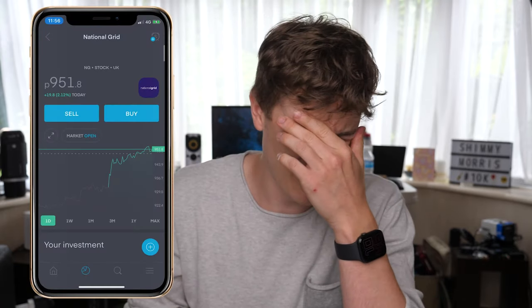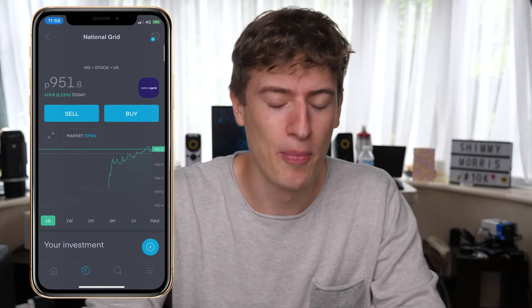I downloaded it, signed up, and deposited one pound — that's all it requires. Just make sure you untick the recurring payment option. I deposited one pound and within about 20 minutes I got a notification saying my free share had come in. It was a National Grid share worth about ten pounds. I thought, it's only ten pounds — what am I gonna do with ten pounds?